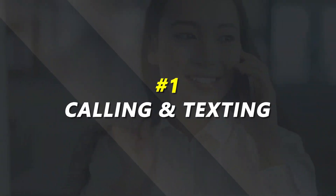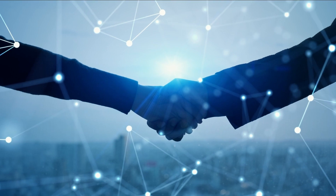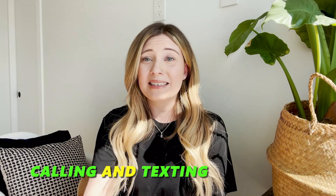All right guys, number one — the most important feature, but often overlooked — calling and texting. What is the primary purpose of your CRM? Communicating with your leads. But there are so many features that go along with the entire CRM system that this very simple but crucial factor sometimes gets overlooked. Of course, if you are following up with your clients, your leads, everybody under the sun from your CRM, it's paramount that this is a high quality calling and texting experience.